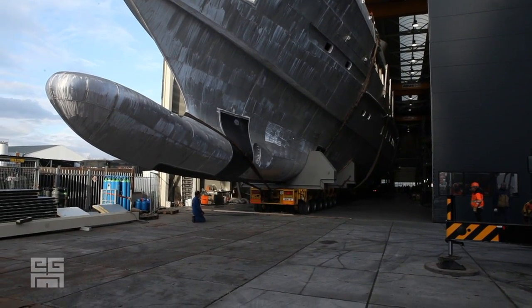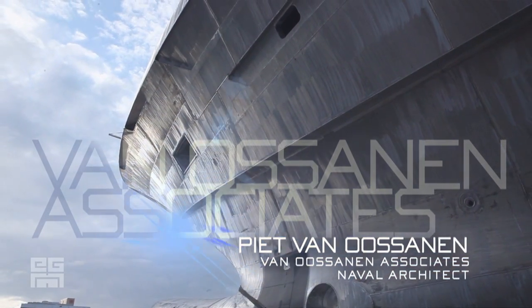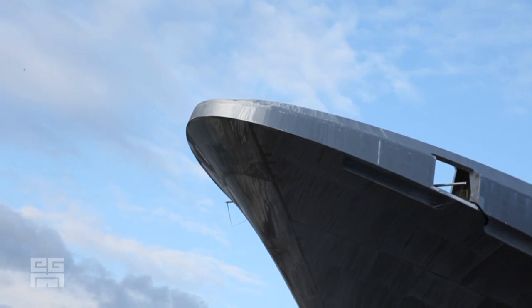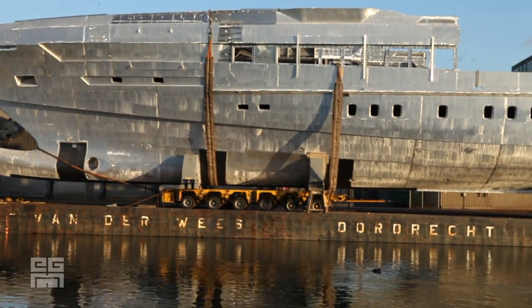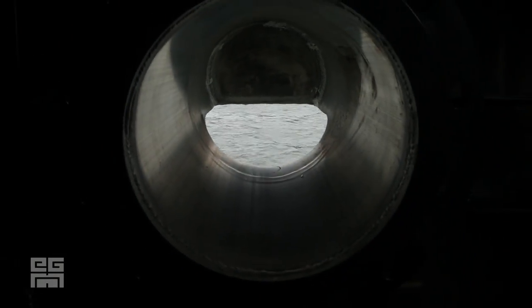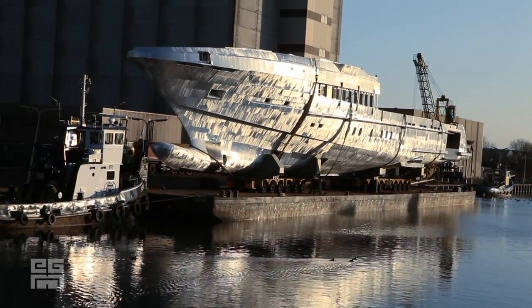We have developed a new hull form for motor yachts, which we have called the fast displacement hull form. It has the properties, within the same hull form, of performing very well at low speed and very well at high speed. One very important point is that the towing tank tests we have carried out show that over the complete speed range, the fuel consumption on this hull form is exceptionally low.